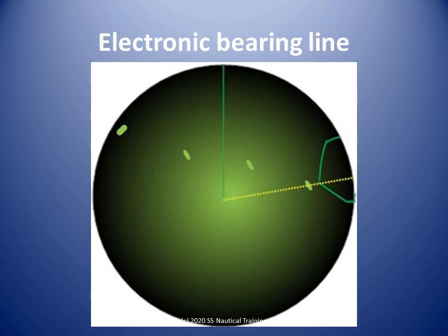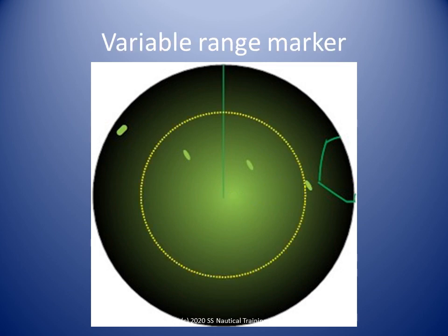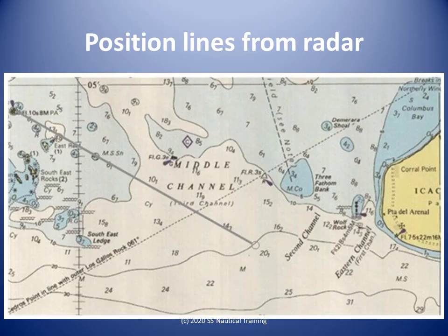We then turn the EBL around and take a bearing of what we believe is the isolated danger beacon of Eghekos Point, and take a note of it. We turn the VRM to take a range of what we believe is the isolated danger beacon of Eghekos Point, and take a note of it. Now we plot our position lines — this is the bearing position line from Soldato Rock.